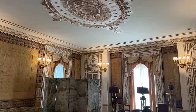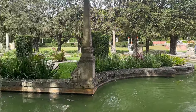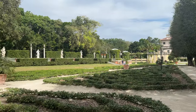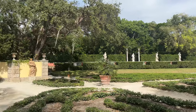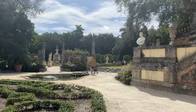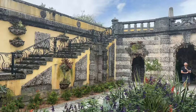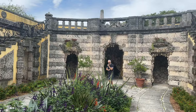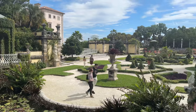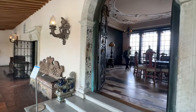The expansive gardens surrounding Vizcaya are as much a highlight as the villa itself, so remember to check the weather before visiting. Designed to evoke the grandeur of European estates, the gardens feature meticulously manicured lawns, sculpted hedges, ornamental fountains, and tranquil ponds. Highlights include the formal gardens with their symmetrical layouts, the secret garden hidden behind walls covered in vines, and the stunning waterfront vistas overlooking Biscayne Bay. Every corner of Vizcaya provides a stunning backdrop for photography enthusiasts.